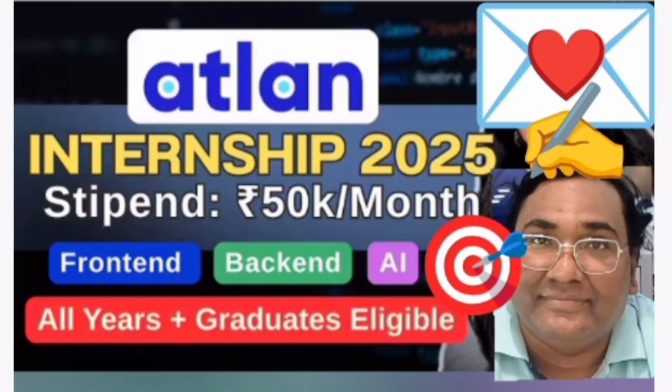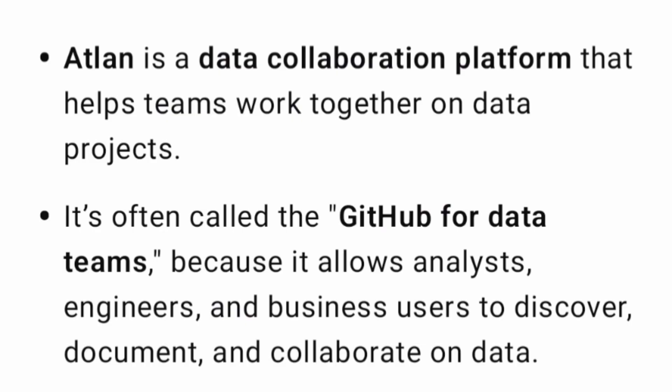This is for Atlan, and they offer a good internship of 50,000 rupees per month. Atlan is a digital or data collaboration platform which helps teams work together on data projects. It is often called the GitHub of data teams, and it basically allows analysts, engineers and businesses to discover, document and collaborate on data. That is about their business line.